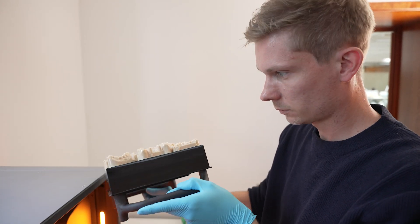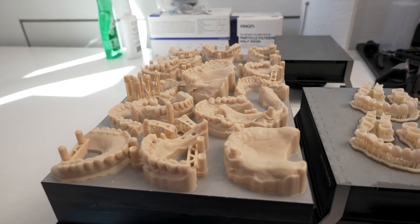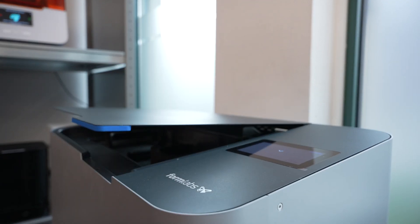The Form4BL is a great product if you have one indication that is printed a lot. The build platform is almost three times bigger than the Form4B, so we are able to produce three times more models with one user intervention compared to three user interventions.